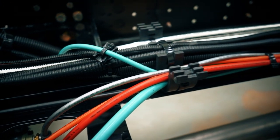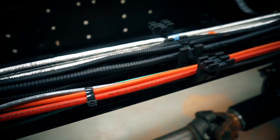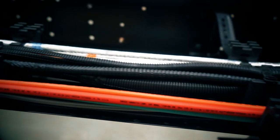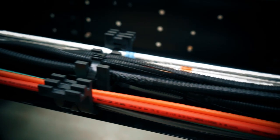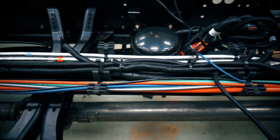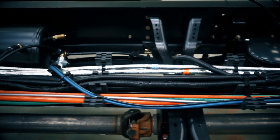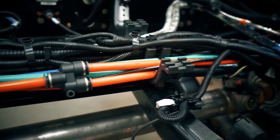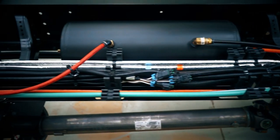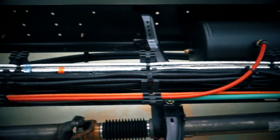Blue Bird's engineering teams have worked hard to create a more simplified routing system for wiring, air, and fuel lines throughout the bus, making maintenance easier for technicians. All major wires, air, and fuel lines are routed through the center of the chassis with revised crossmembers, eliminating the possibility of rubs and chafes, improving serviceability and the overall quality of the bus.